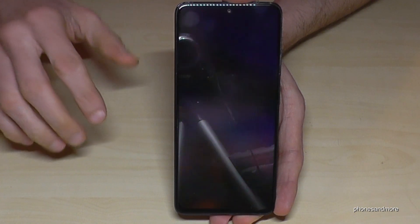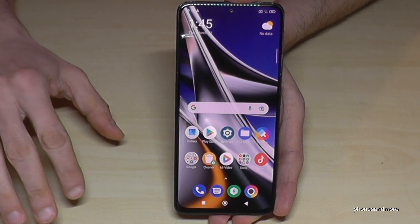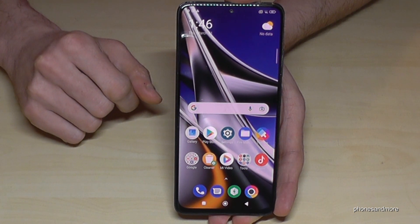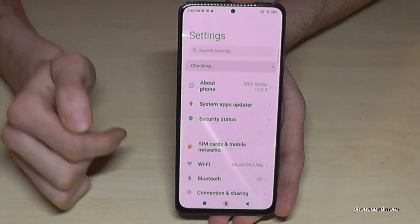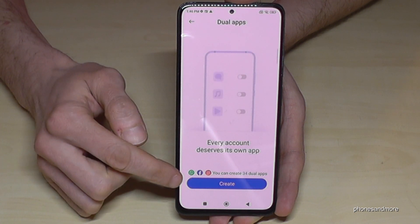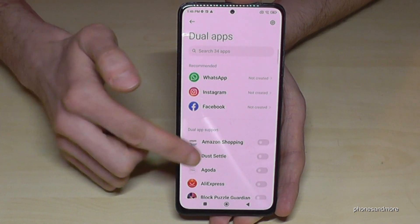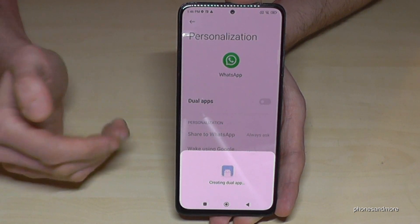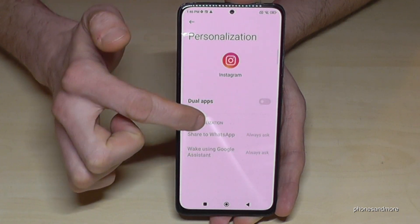You can also clone apps on this phone, meaning you can have two Facebook accounts each in their own app, or two WhatsApp accounts for two SIM cards. To enable this, scroll down, go to Settings, then Apps, then Dual Apps. For first-time use, create the dual app, then tap the app you want to clone — like WhatsApp. Confirm, and the phone creates a second WhatsApp app. You can also clone Instagram.